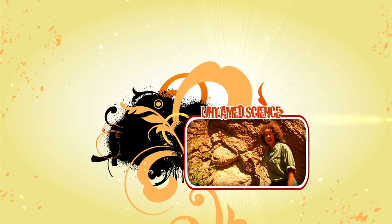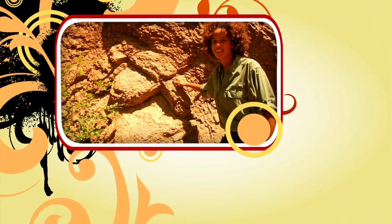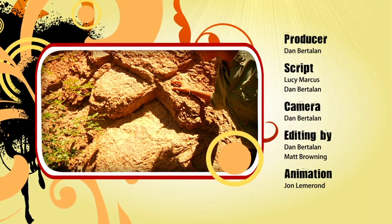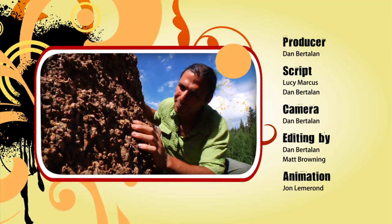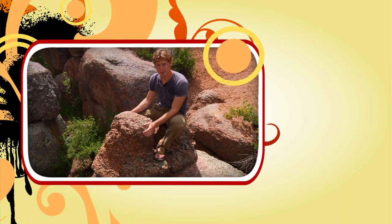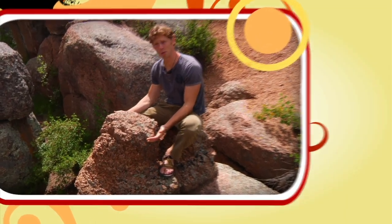This looks like a giant piece of petrified pie with a huge piece cut out of it — and I think it's rhubarb. A lot of people hate fruitcake, but I love fruitcake, and this looks like petrified fruitcake. Well, this looks like a petrified camel hump.